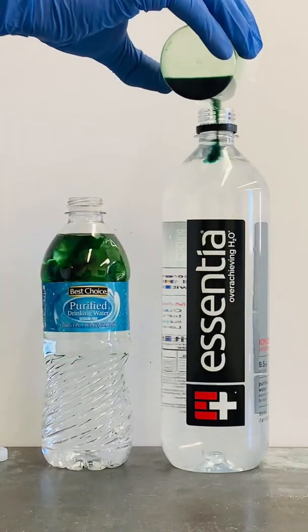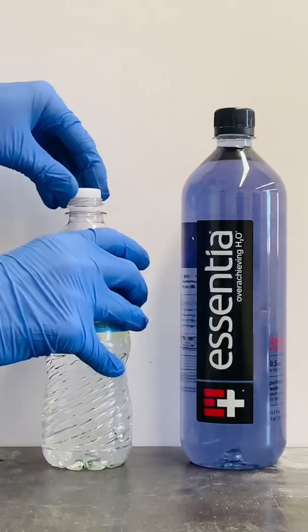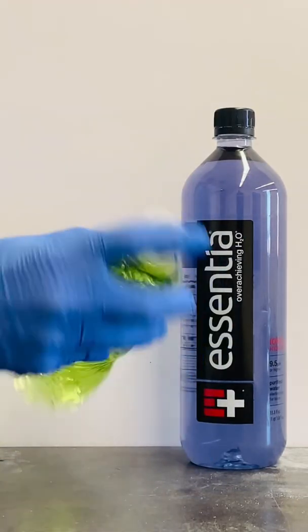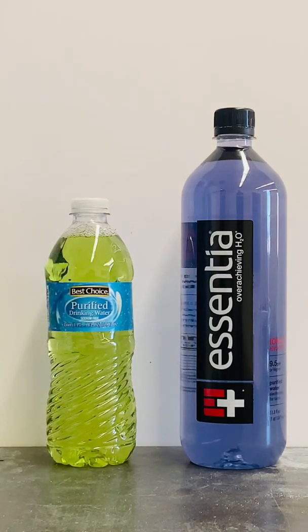I'm now going to add an acid-base indicator to both bottles. The blue color of the alkaline water tells me that this water is indeed alkaline, and the yellow-green color of the pure water tells me this water is slightly acidic.